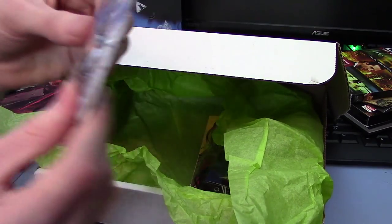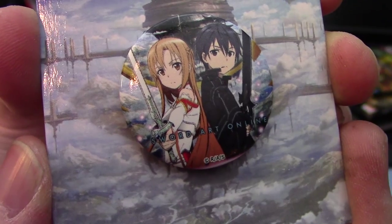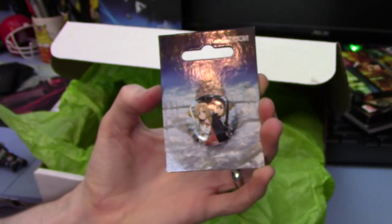What else do we have? We have a Sword Art Online pin — a lovely Sword Art Online pin to add to whatever you like: your backpack, your lanyards, your shirt, your anything.